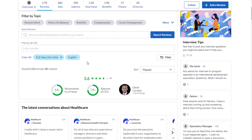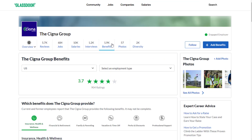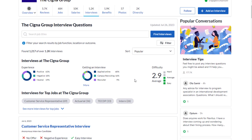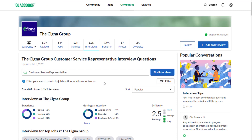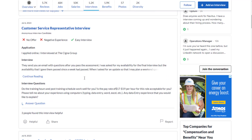Cigna has a 3.6 out of 5 stars rating, with 64% recommending working here to a friend. Benefits are rated 3.7 out of 5 stars — pretty good there as well. The interview process is a 2.9 out of 5 difficulty rating, with 63% having a positive experience. For customer service roles specifically, the difficulty is 2.5 out of 5 stars and 66% of people had a positive interview experience.